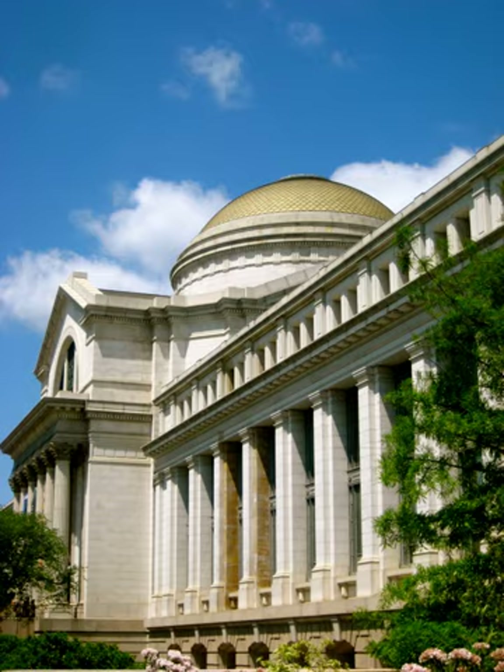The Hall of Bones displays a variety of vertebrate skeletons grouped by their evolutionary relationships.